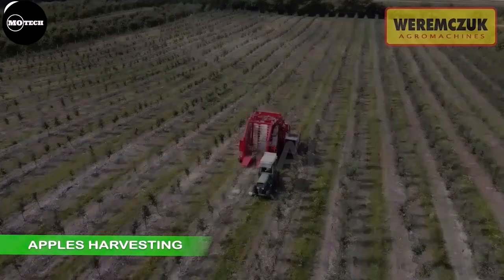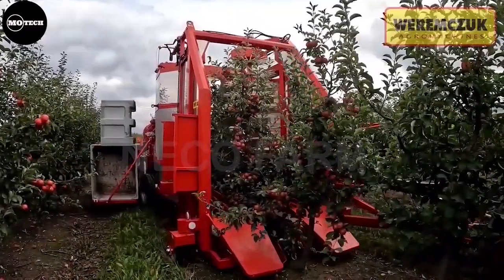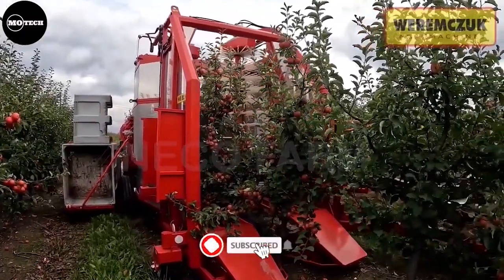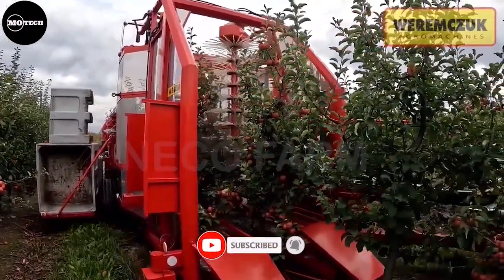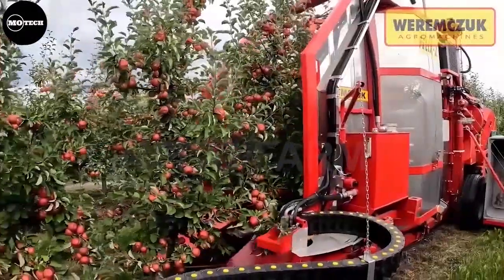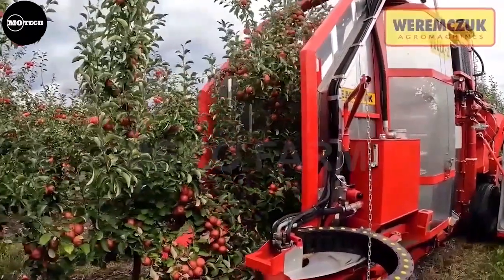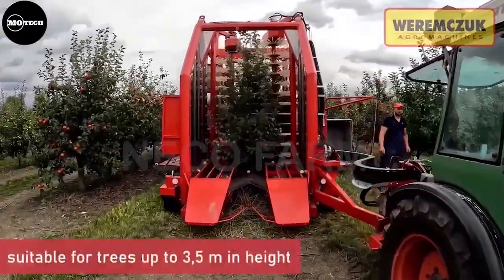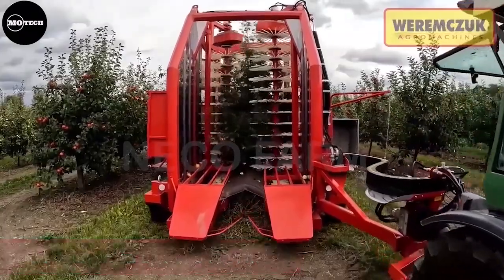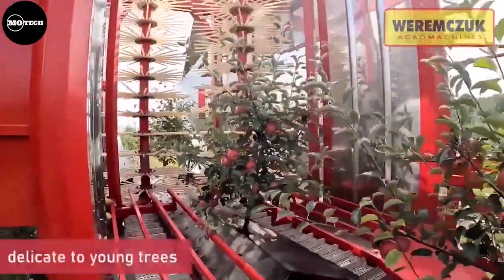Let's also see how apples are harvested using modern machines. The machine shown is driven through the rows of the apple trees in the orchard. It uses hydraulic or mechanical mechanisms to vigorously shake the tree, causing the ripe apples to detach from the branches and fall onto catch frames or conveyor belts placed beneath the trees. Once the apples have been collected, they are transported on the conveyor belts or frames to collection bins or containers.